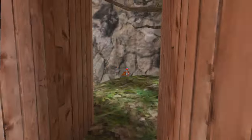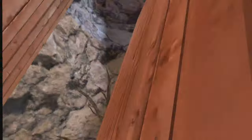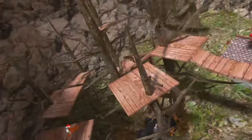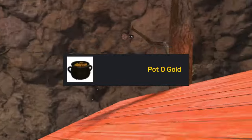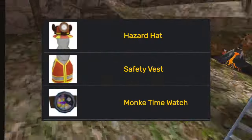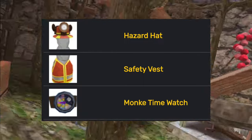Then for the bundle cosmetics — starting with the first ever bundle, which had the early access badge, the chrome cowboy hat, and the sunny sun hat. The launch bundle had the day one cap, the GT rings, and the launch day tee. The sweetheart bundle had the cupid outfit, the cupid arrow, and the heart ring. The pot of gold update had the pot of gold. The summer splash bundle had the scuba goggle, scuba tank, and dive watch. And then the crystal caverns bundle added the hazard hat, the safety vest, and the monkey time watch.